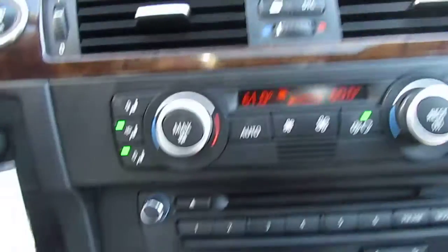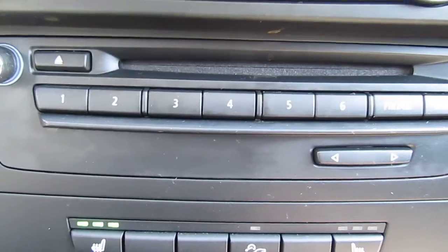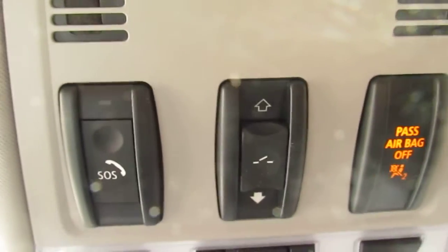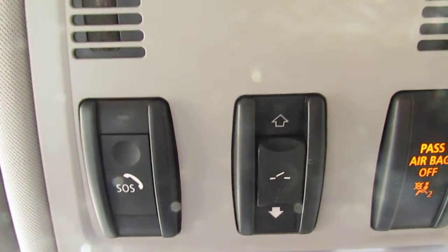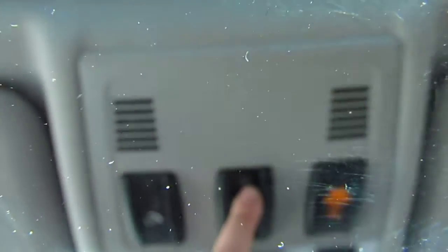The car also comes equipped with heated seats — always a great feature in the winter. You have your CD player as well as your climate controls. Sunroof operation is right here, with power tilt or slide, whichever you'd prefer — open it up and simply close it. The car also comes equipped with HomeLink, so you can set up to three garage door openers. Another neat feature.